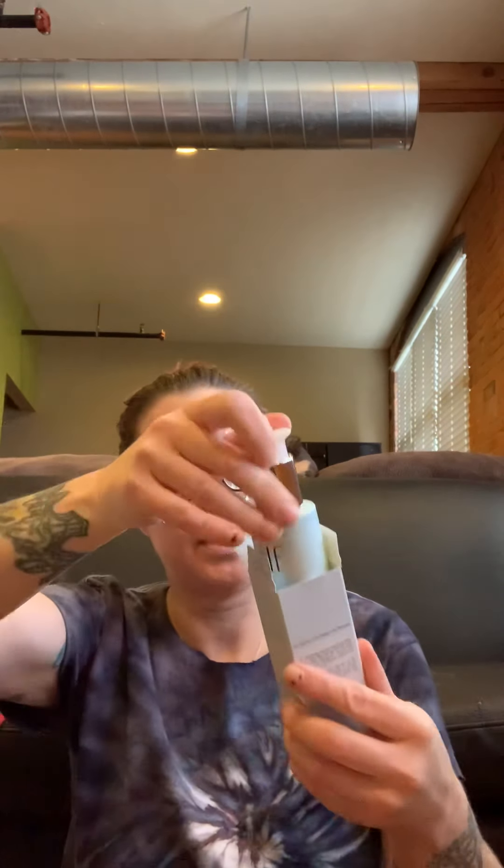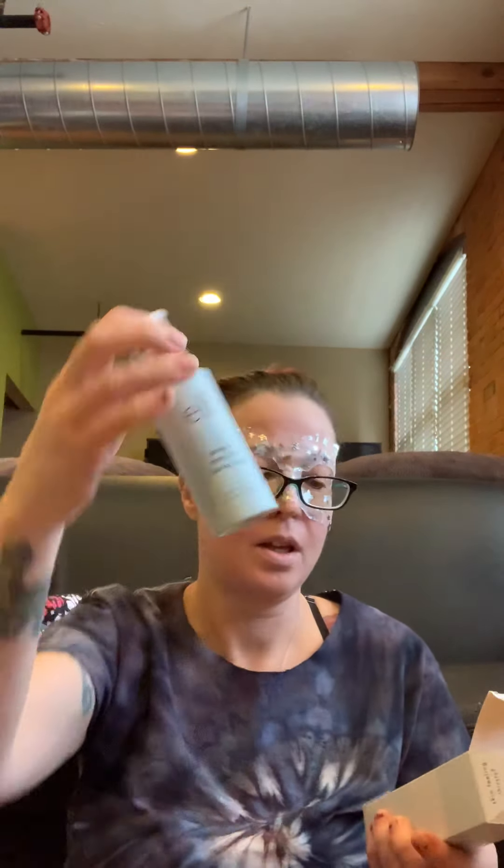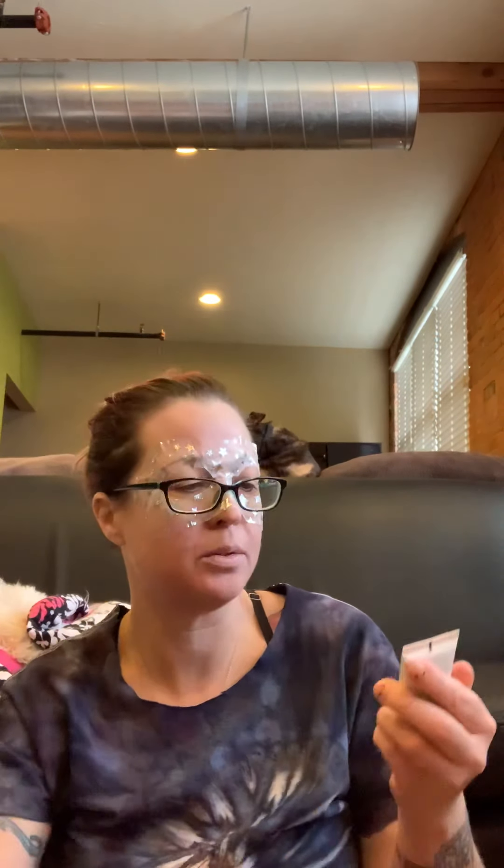Okay, so the first thing is the E.L.F. Gentle Peeling Exfoliant with Purified Water, Licorice, and Papaya. This is a cleanser. I'll try this — I'm always up for new cleansers. I haven't really found one that I'm going to die for or whatever.